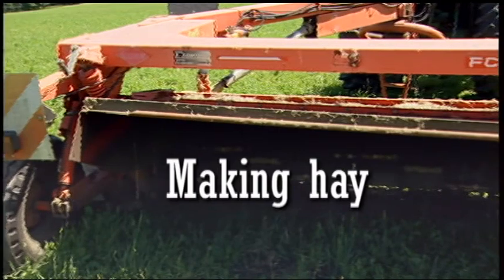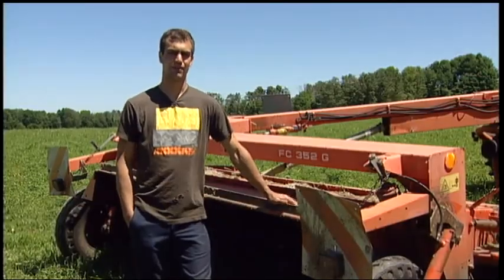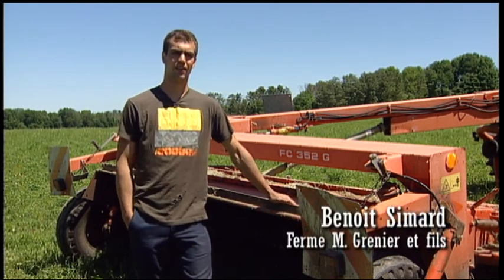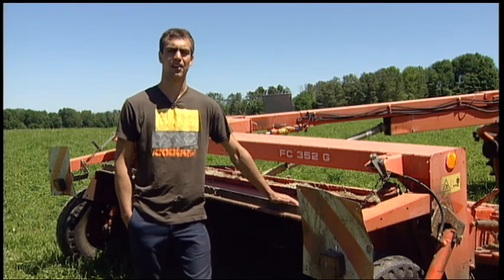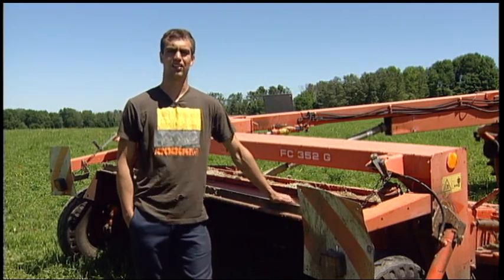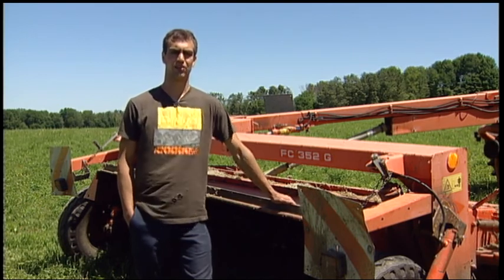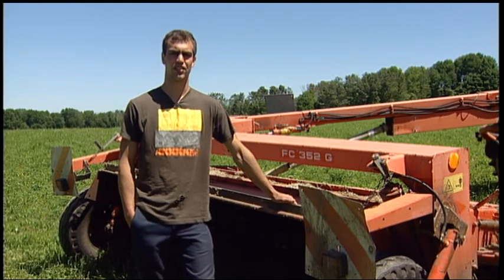Here is a haybine that has been modified to leave wide windrows. For forage on our farm, we use the one-day silage method. The hay is cut in the early morning and left to dry for three or four hours, then raked and made into round bales. This also helps us deal with increasingly uncertain weather forecasts and to harvest quality forages that lead to higher milk production.